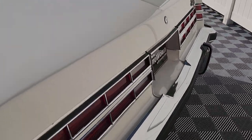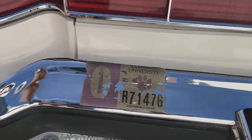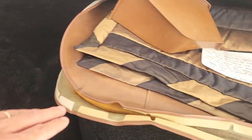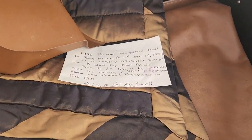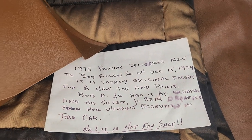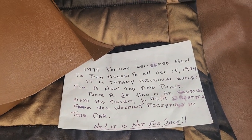There's a Clemson sticker — the owners were alumni and would take this car to the games. I can see why, because you could fit 15 people in it. There's a parade boot and the tonneau cover for the back, and a little sign that he kept in the dashboard. Mr. Allen Senior is who we purchased the car from.